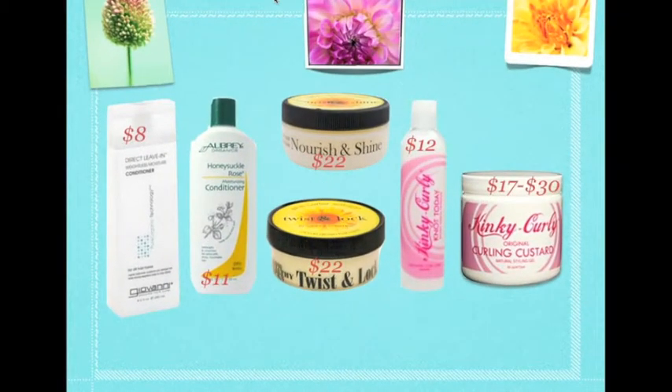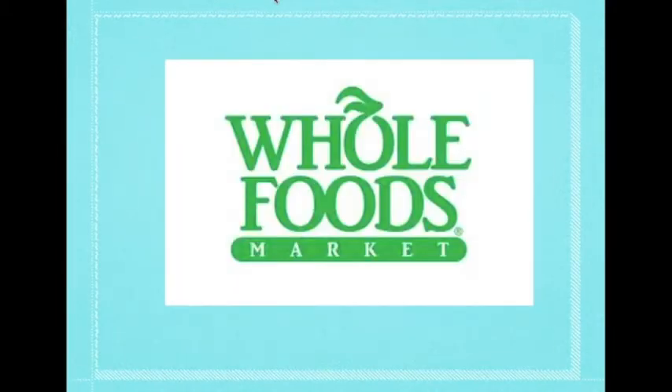Although these products are best for our natural hair, they may not be best for curly heads who are on a budget. So what if I told you you can try all of these products for free? And that place is Whole Foods.